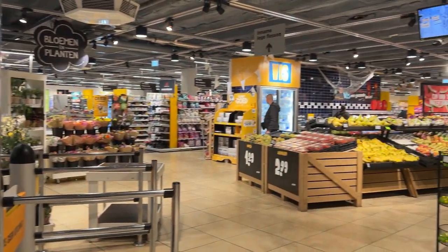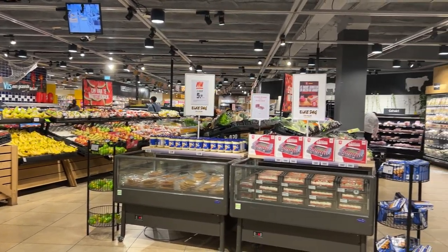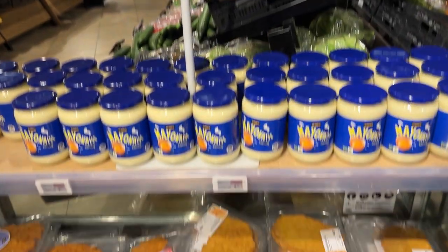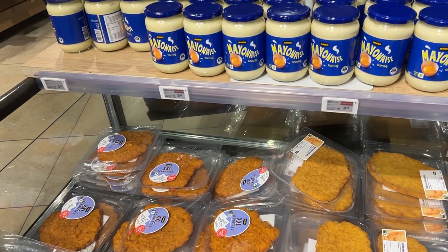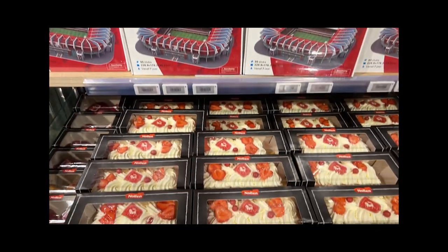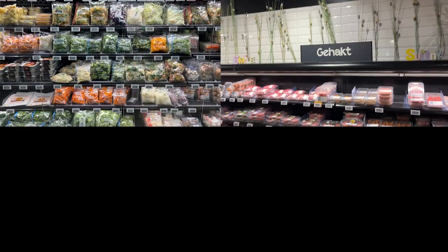Jumbo is known for its wide variety of products, competitive pricing, and customer-friendly service, operating in over 700 stores across the country. Upon entry you'll see a lot of cool discounts that tend to change seasonally, so be sure to look out for them — you never know what you might need.